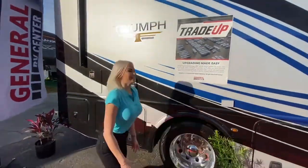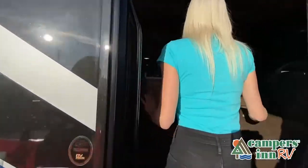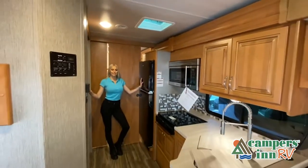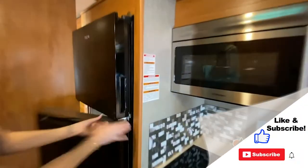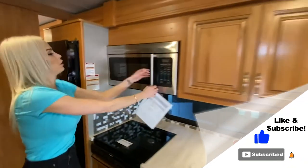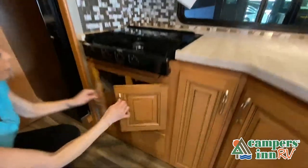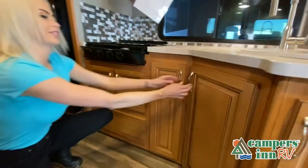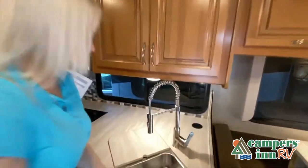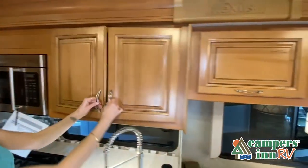This walkthrough video is designed to quickly show you the basic layout and features of this RV. If you're viewing it on our website, you'll find all the specifications right below this screen. But the best way to view this beautiful RV is to put yourself in it — stop by your local Campers In RV dealership today to see and feel the difference when you're treated like family. Now, like a brochure, this video is only a representation of the manufacturer's floor plan. Just like a home, there are many variations of every RV made — features, options, colors, fabrics, and other specifications may be different from one RV to the next.